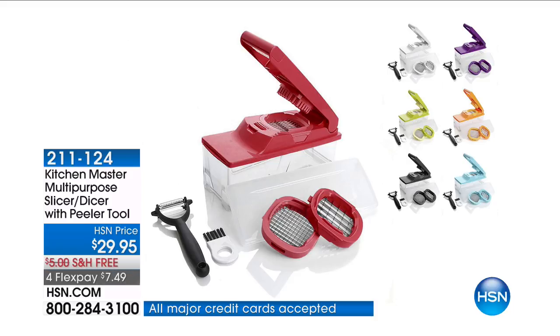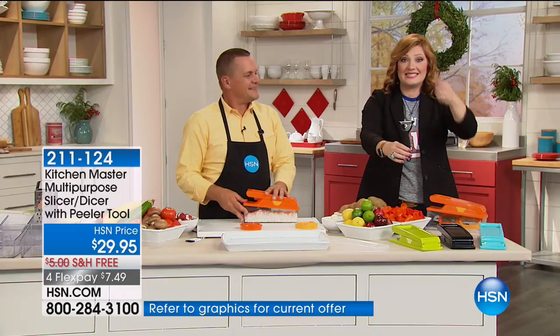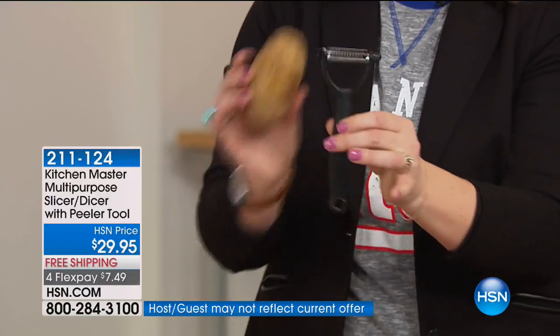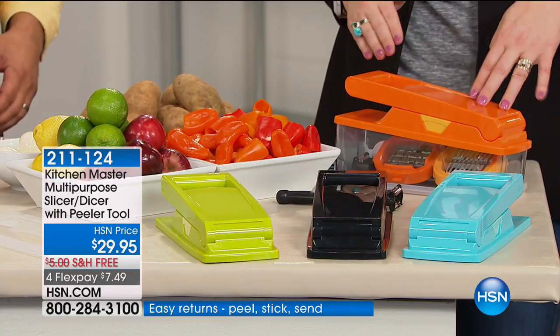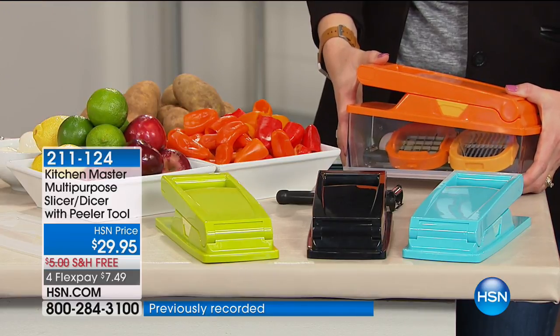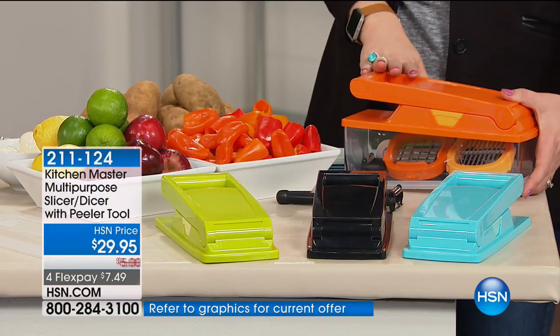It's all done with our Kitchen Master Multi-Purpose Slicer Dicer. You're also getting the peeler, which doubles as a julienne peeler. That comes included, and you can peel your potatoes as well for Thanksgiving. We sold over 150,000 of these — the reason, I think, is because everybody knows cooking doesn't take a lot of time in the kitchen; it's the prep. It's the chopping, the slicing, the dicing, the chipping, the juliening.